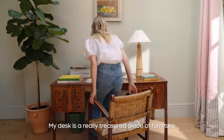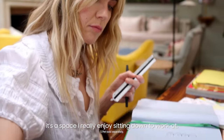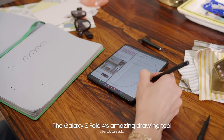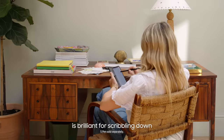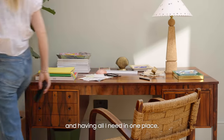My desk is a really treasured piece of furniture and I think because of that it's a space I really enjoy sitting down to work at. The Galaxy Z Fold 4's amazing drawing tool is brilliant for scribbling down a quick design idea, checking my calendar and having all I need in one place.